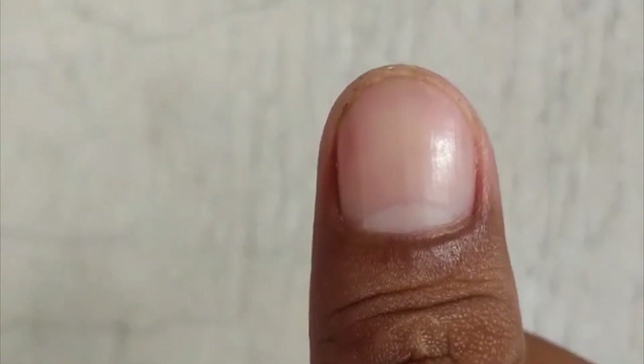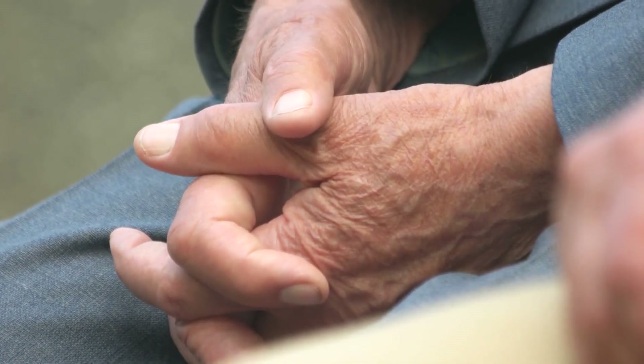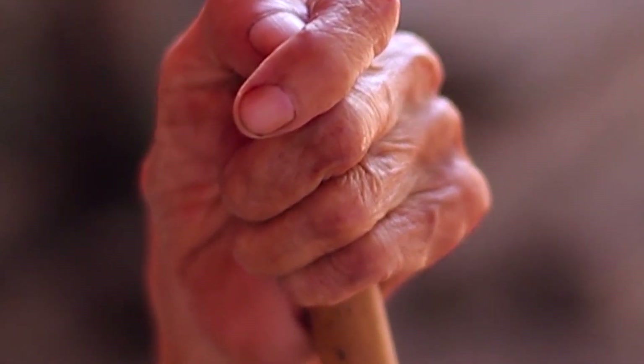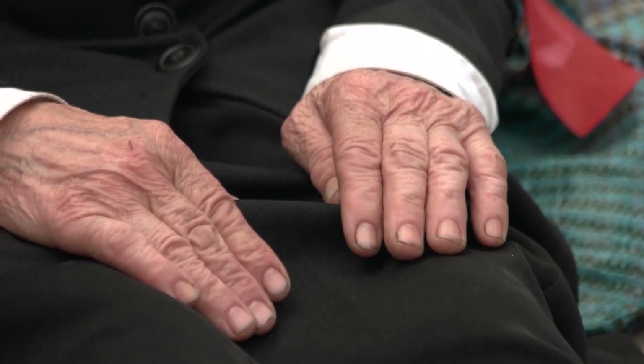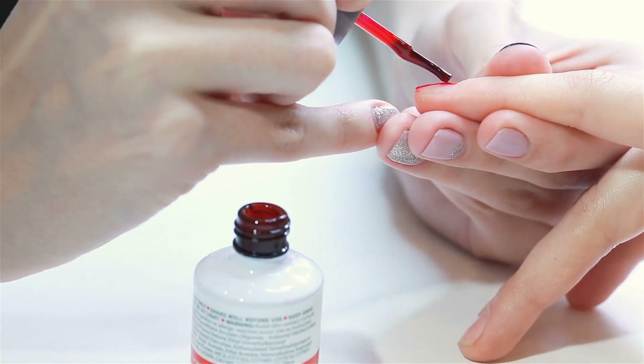Vertical nail ridge lines that run from your cuticle to the tip of your fingernail are super common and are normally a sign of aging. The skin under the nail plate loses some structural integrity and becomes wrinkled, much like other areas of aging skin. Another common cause of ridges is dehydration of the nail plate from frequent manicures or excessive water exposure.